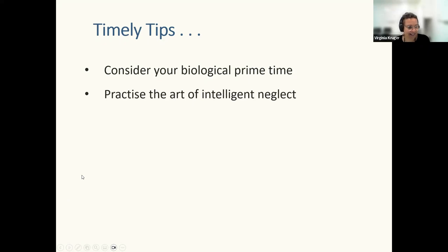Practising the art of intelligent neglect is another timely tip. Things at the bottom of your priority list — leave them for a couple of days. You don't have to mop the floor every day or tidy the pantry so all the can labels face front. If you know your procrastination patterns, start thinking about multiple strategies you can use to interrupt them, because procrastination will self-sabotage and get in the way of enjoying and completing your studies.